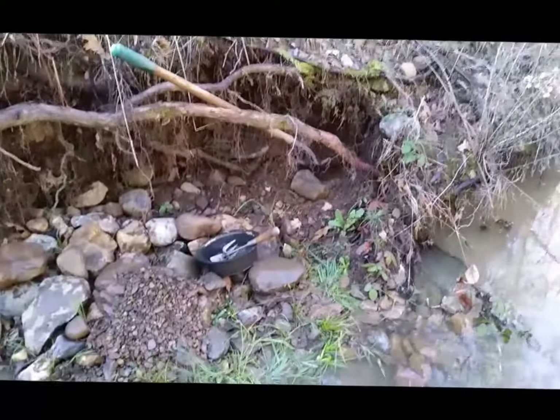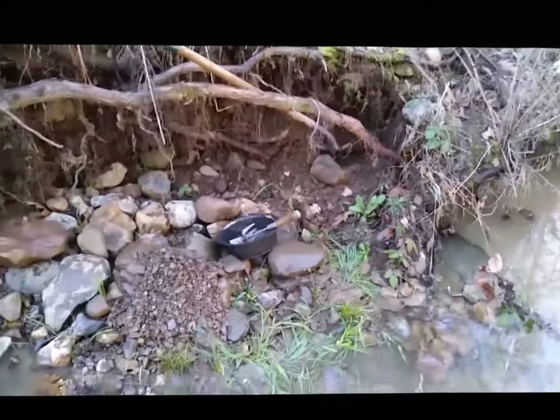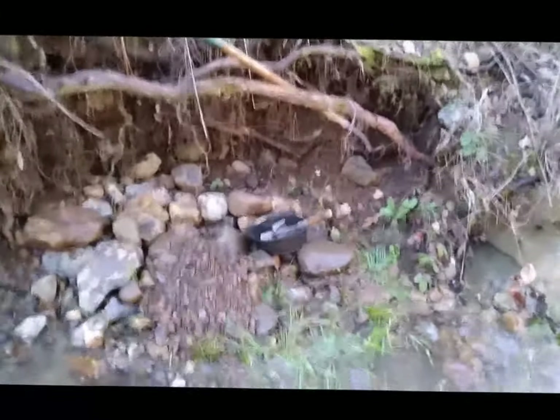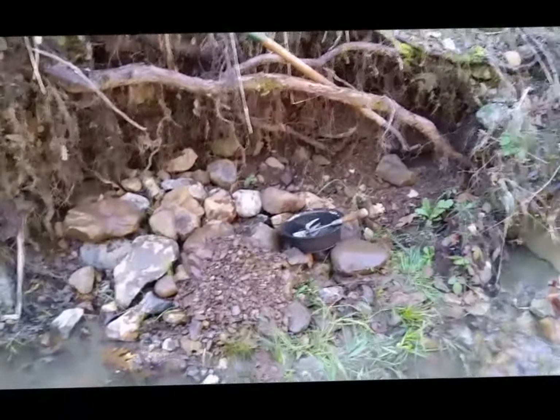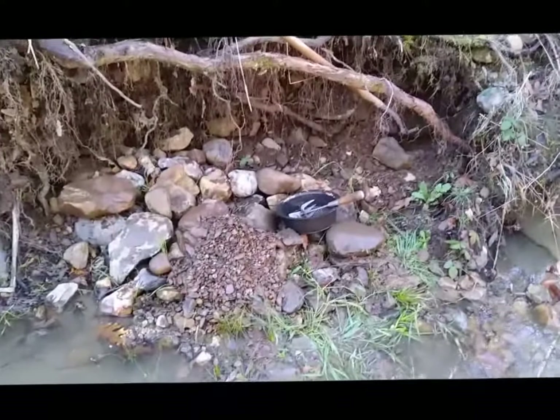Right here in this little mini sandbar, right around the corner here. I've been getting some decent gold out of here.